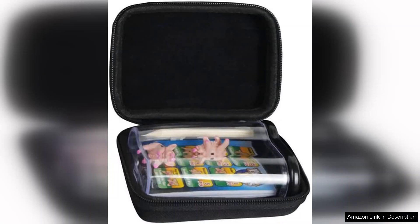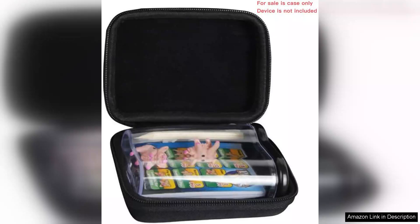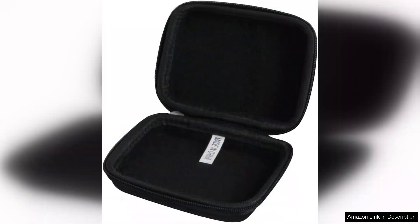The durable outer shell provides excellent protection, ensuring that my favorite game pieces remain safe during travel. The case fits snugly in my bag, making it easy to take along for road trips, game nights, or family vacations. Inside, the case is thoughtfully designed with custom compartments to hold the pig figurines securely in place.